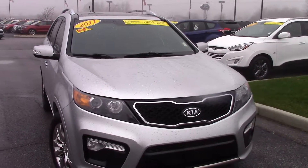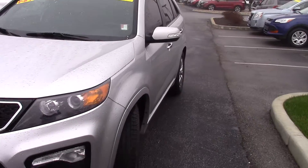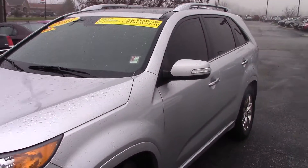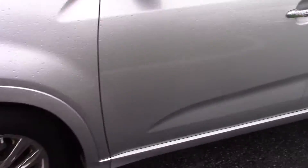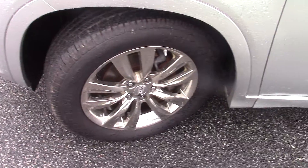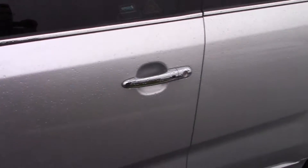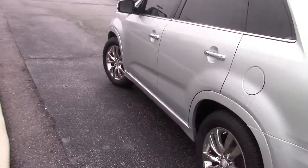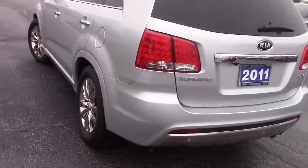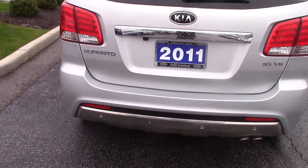Very sporty looking vehicle. The vehicle is in great shape — body looks fantastic, silver in color. It has about 50,000 miles on it, which is great. Tires and wheels look fantastic. As you can see, you've got your turn signal indicators here along the body. It does have rear backup sensors and a backup camera.